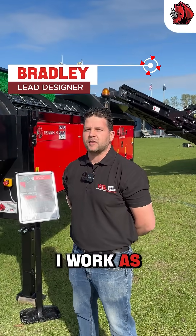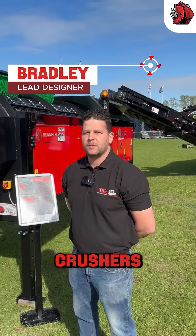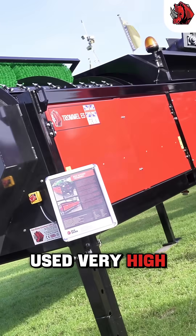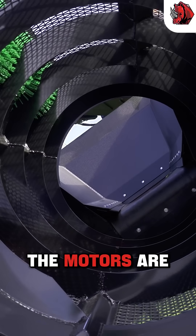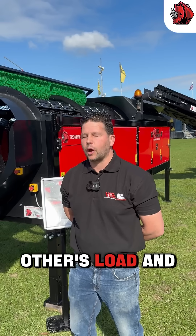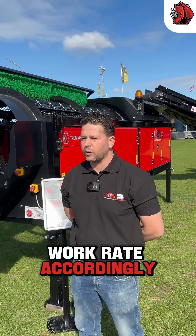My name is Bradley Harvey. I work as the lead designer at Red Rhinos. The recent innovations in this trommel are that we use very high efficiency electric motors. The motors are dynamically connected together, which means that they sense each other's load and adjust the work rate accordingly.